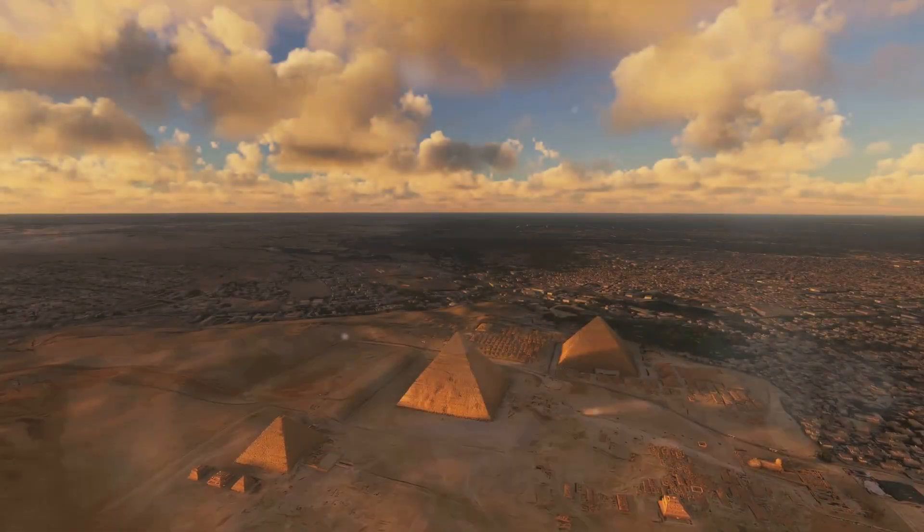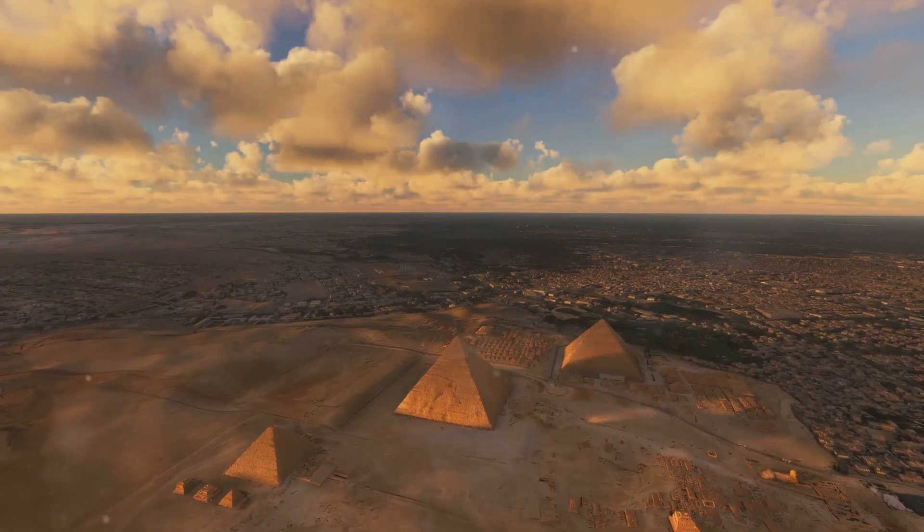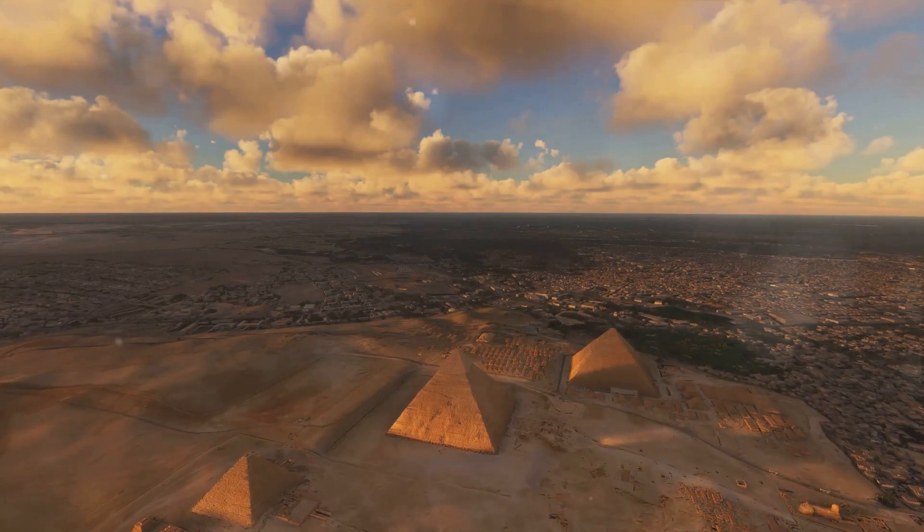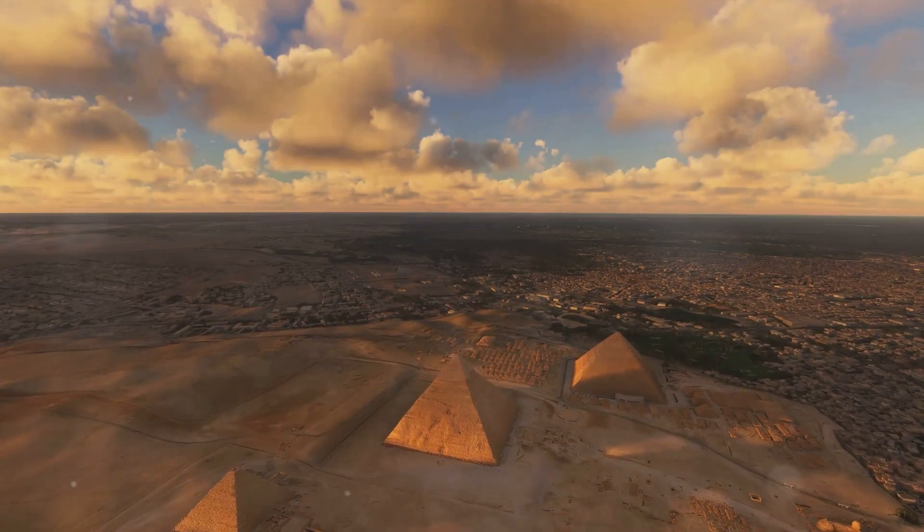Does the mystery of the Great Pyramid of Giza captivate your curiosity? A structure that has stood the test of time, defying both nature and man for four and a half millennia, the pyramid leaves us all wondering — how was it possible?